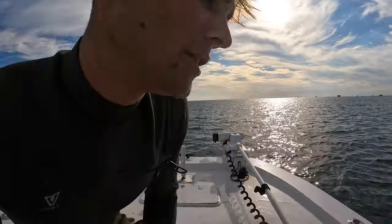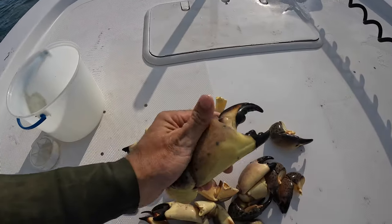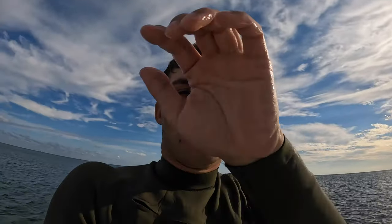Alright, I just got out of the water — did pretty good, not gonna lie. I've been in the water for an hour and a half to two hours. Check out what I got — a ton of nice claws here, just enough for me for dinner tonight. A bunch of nice stone crab claws and we didn't even have to move spots; I stayed in the same spot the whole time. I might hit one more spot, might not, but that's a wrap on the water. We're going to bring these home and I'll show you guys how to prepare and cook them.